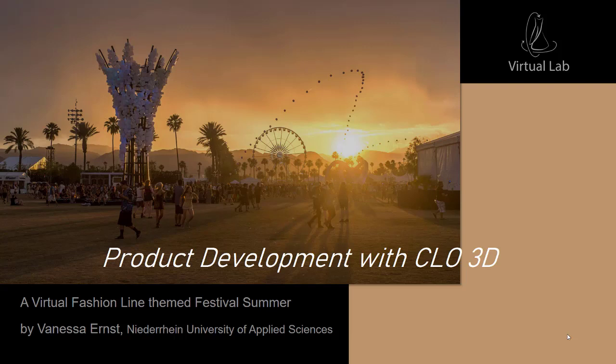Hello everyone, my name is Vanessa. I'm a student and research assistant at the Niederrhein University. Within a master's course and in cooperation with the virtual lab, I developed a virtual mini collection which I would like to present to you.